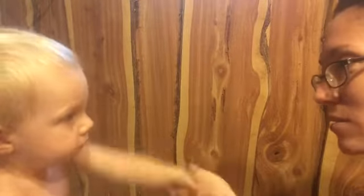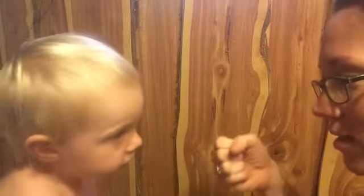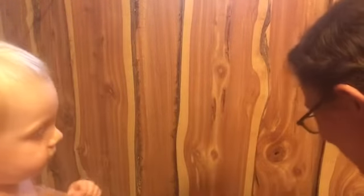Can you shake my hand? This way. Shake my hand, be my friend. Can you shake this hand? Good job, baby. Pound it. Give me knuckles. Give me five. Good job. Good job, baby.